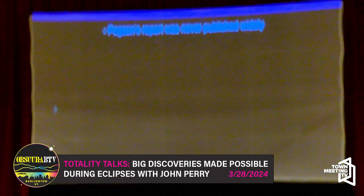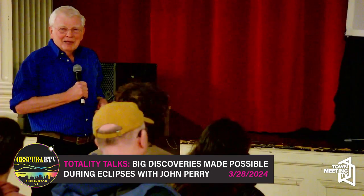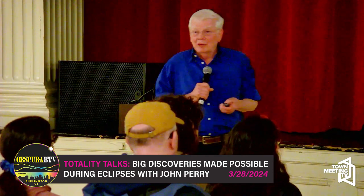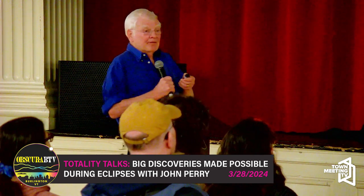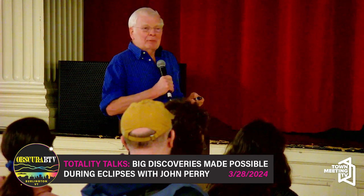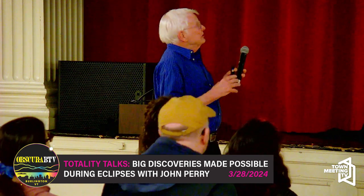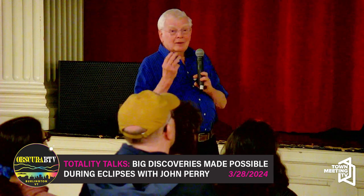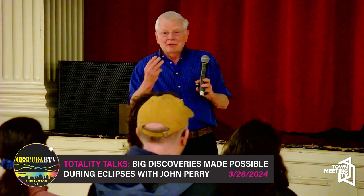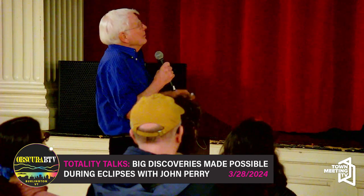The final history: Pogson saw it first, but nobody cared and nobody paid any attention. He didn't really report it. Two years later he finally wrote a report, sent it to the Royal Academy of Sciences, and they published it — two years too late — printing only three copies. Pogson was furious.